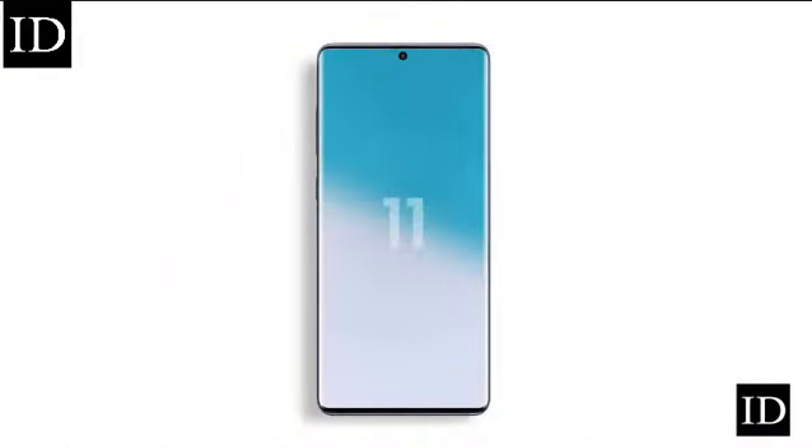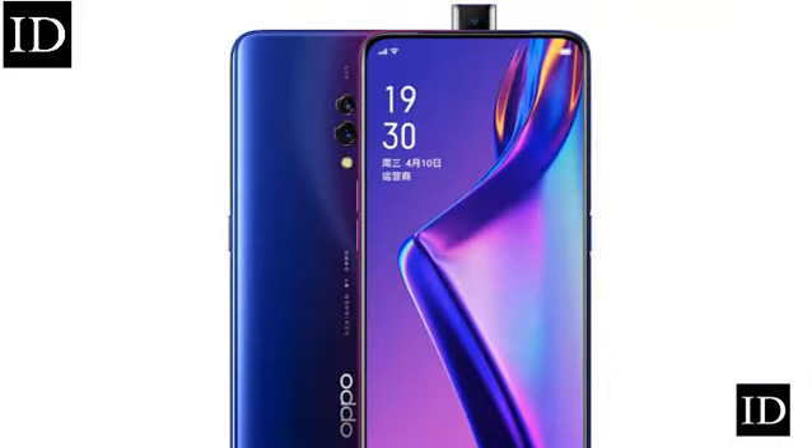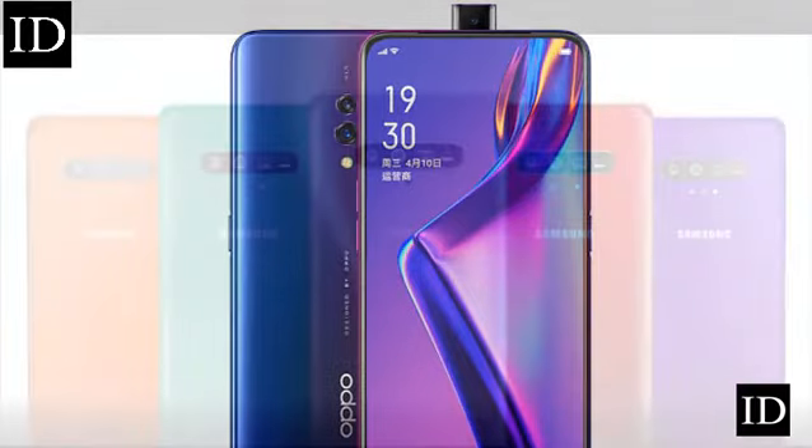Of course, hole-punch camera cutouts are a temporary measure until smartphone manufacturers figure out a way to implement an in-display selfie camera hidden beneath the display panel. The aim from most smartphone makers is to create an edge-to-edge screen with no intrusion at all. That's why some brands like OnePlus and OPPO have gone for a pop-up camera mechanism rather than having a notch or hole-punch camera at all.